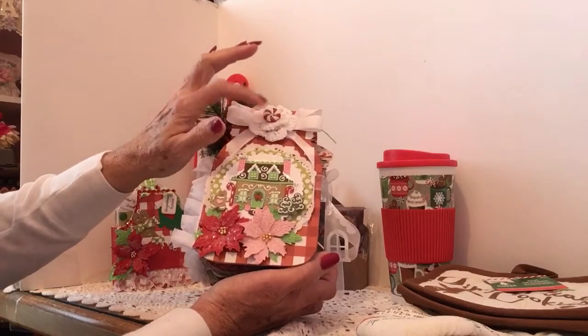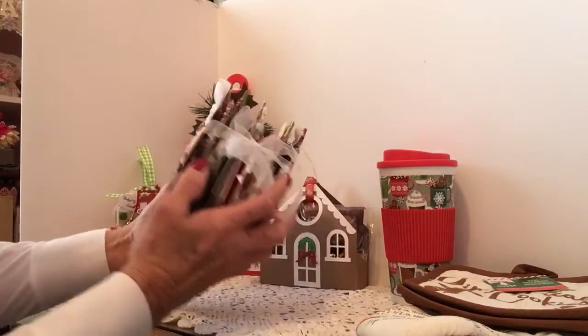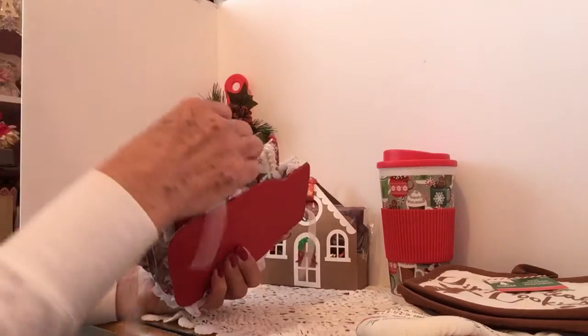I added a seam binding bow at the top, a little doily, and then a peppermint sticker. The first thing we need to do is untie it — I have it tied really tight.